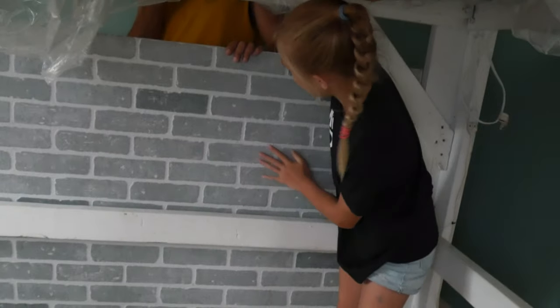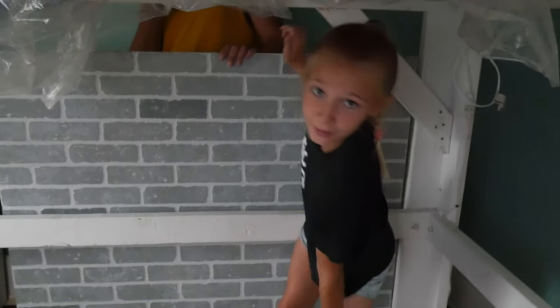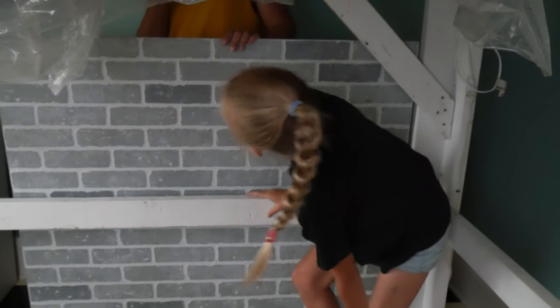So right now we're starting the walls, and this is the design I picked — it's like a nice grey, whitish brick background. It's pretty cool!